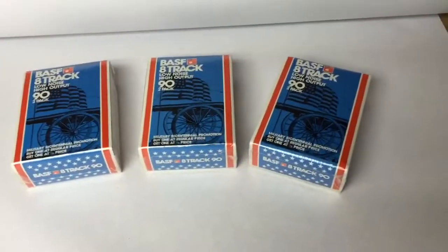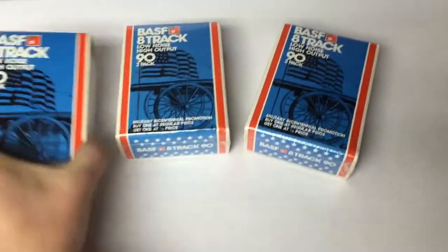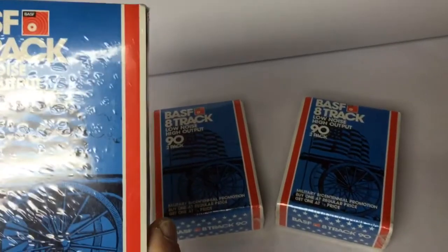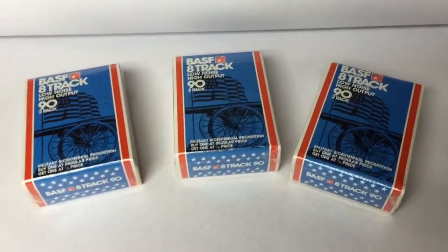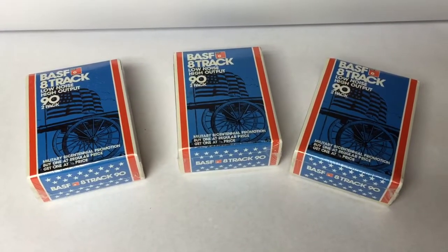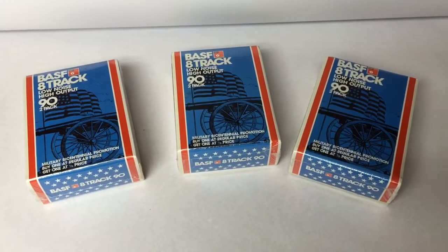This is three two-packs of 8-track recordable tape from a 1976 military bicentennial promotion. I picked these up with all the other tapes I've bought recently for just a dollar or two and somebody bought them for $40.